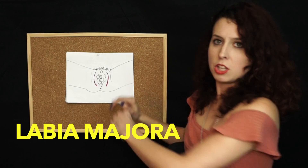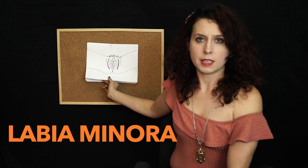The vulva also includes the labia majora, the larger outer folds — front butt. The labia minora are the inner folds, or the lips of the vulva. Vulvas vary in shape, size, color, and symmetry. Like people.